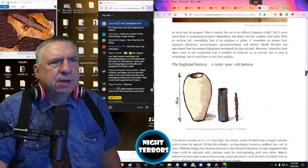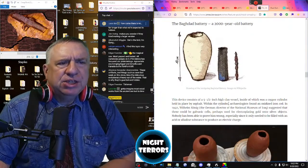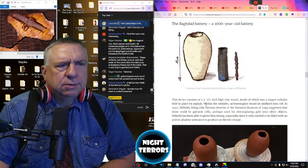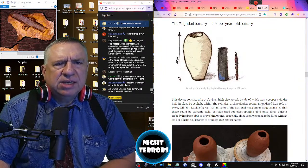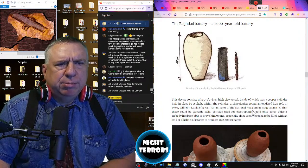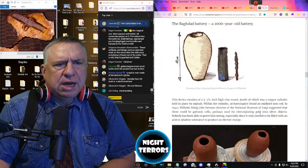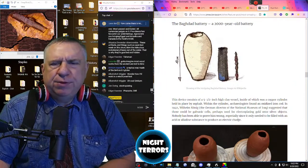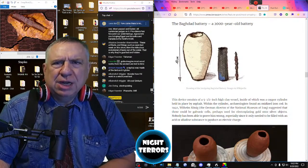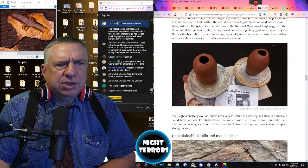Let's check out the Baghdad Battery — a 2,000-year-old battery. This device consists of a 5½-inch-high clay vessel, inside of which was a copper cylinder held in place by asphalt. Within this cylinder, archaeologists found an oxidized iron rod. In 1940, Wilhelm Koenig, the German director of the National Museum of Iraq, suggested that these could be galvanic cells, perhaps used for electroplating gold onto silver objects. Nobody has been able to prove him wrong, especially since it only needed to be filled with an acid or alkaline substance to produce an electrical charge. The Baghdad Battery would not have been very effective as a battery, but there's a chance it could have worked.